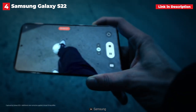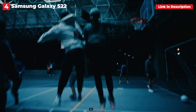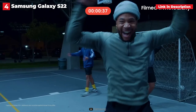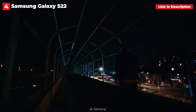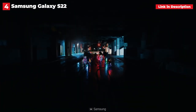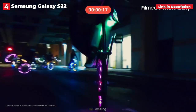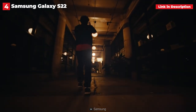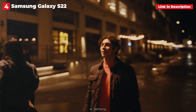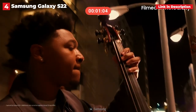While Samsung reduced the size of this device, it did not eliminate any features. The Galaxy S22 has the same 120Hz AMOLED screen as the S22 Plus and Ultra, and it is powered by the same Snapdragon 8 Gen 1 chipset. You also get the same fantastic cameras as the S22 Plus, as well as extras like IP68 rating and wireless charging. Unlike last year's S21, the S22 has a glass back and a layer of Gorilla Glass Victus Plus on the front and back.